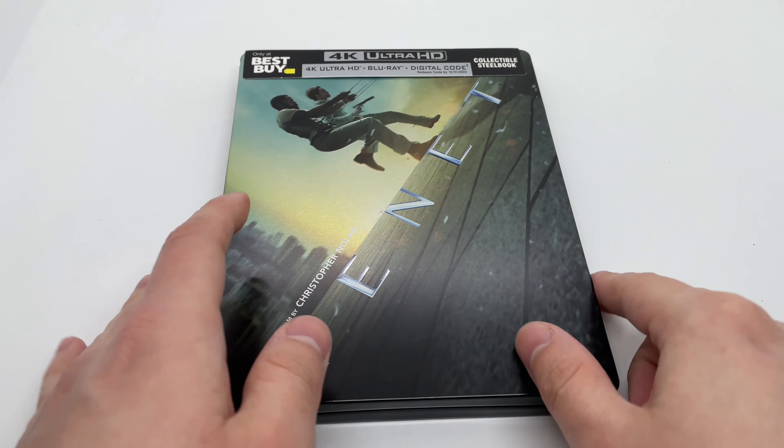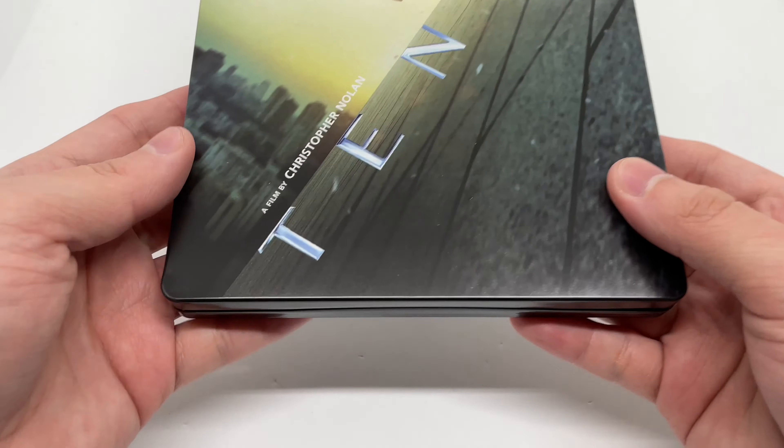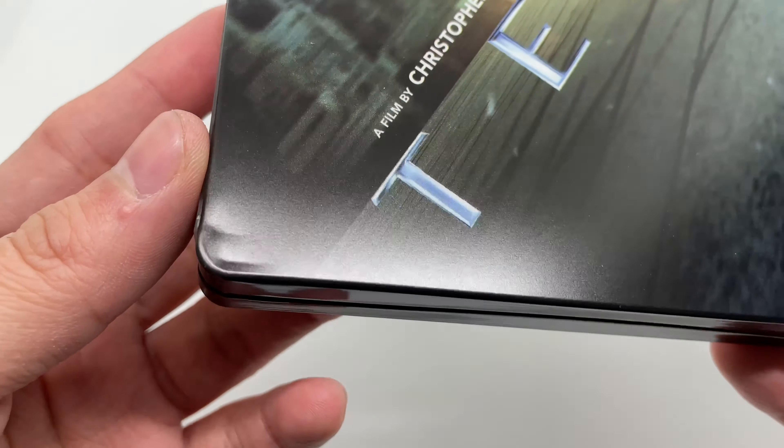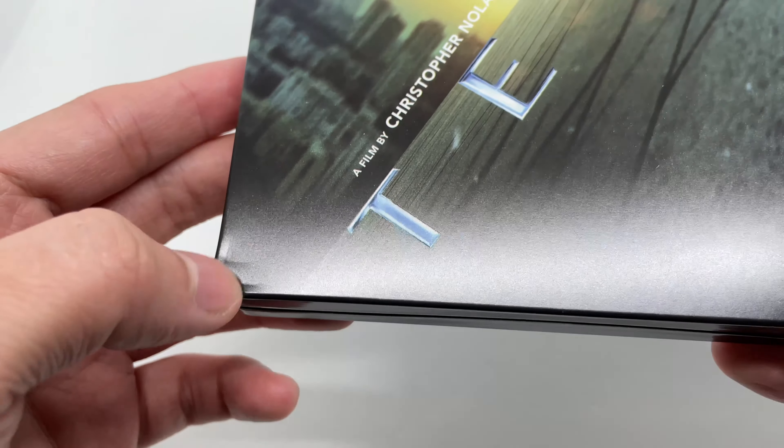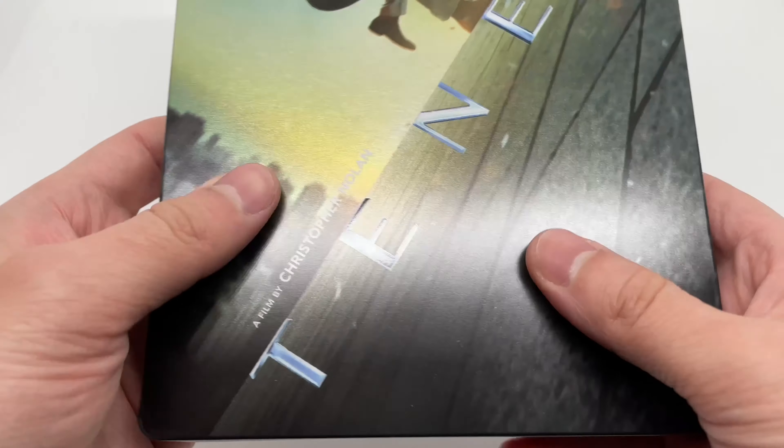Alright, now that I got the wrapping out of the way, let's check this out. Oh damn — look at that, a big old dent right here. Well, let's continue.